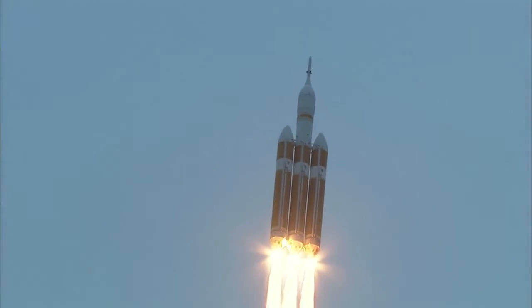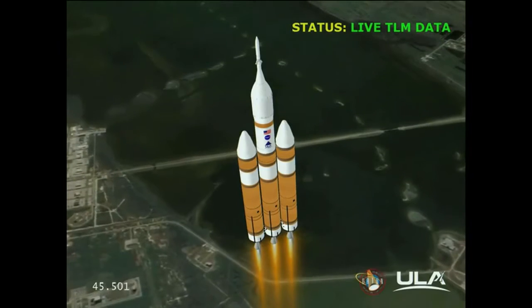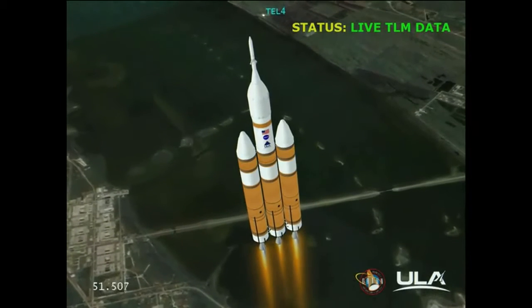Forty seconds in. Standing by to go to the partial thrust mode in the core. And we have partial thrust command in the core. Core chamber pressure beginning to drop as expected as we're coming up on the one minute mark. Mark, one minute into the flight. Still looking good. Good chamber pressure in the core booster in the partial thrust mode. Good chamber pressure in port and starboard in full power mode.